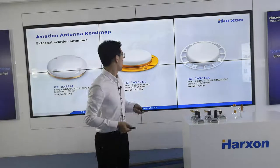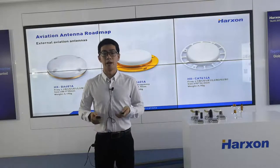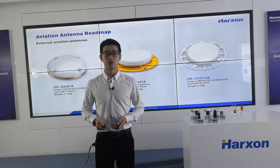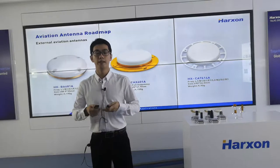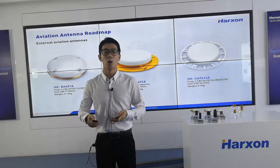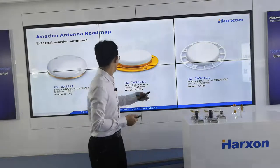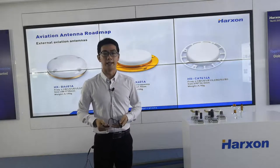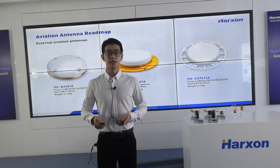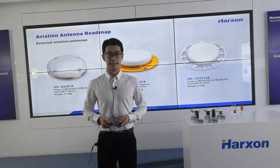Now let's have a look at the roadmap of Huston aviation antennas. For most harsh applications, like some UAVs that have to work at high altitude, we designed highly reliable external aviation antennas, which are waterproof with an IP67 rating. They can well adapt to harsh environments like high or low temperature, vibration impact, and waterproof and dustproof conditions. Amongst them, CAX601A supports full frequency operation, and it passed the NGS certification. The phase center deviation is within 3 mm, which can achieve high precision positioning.